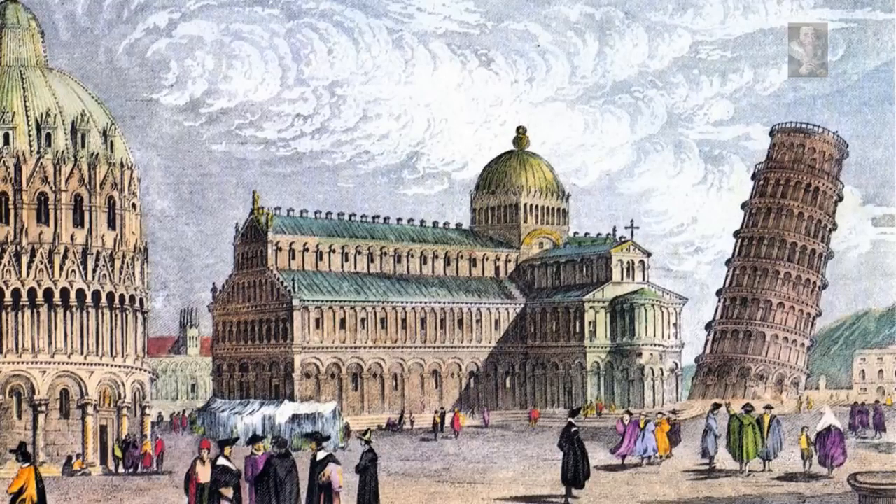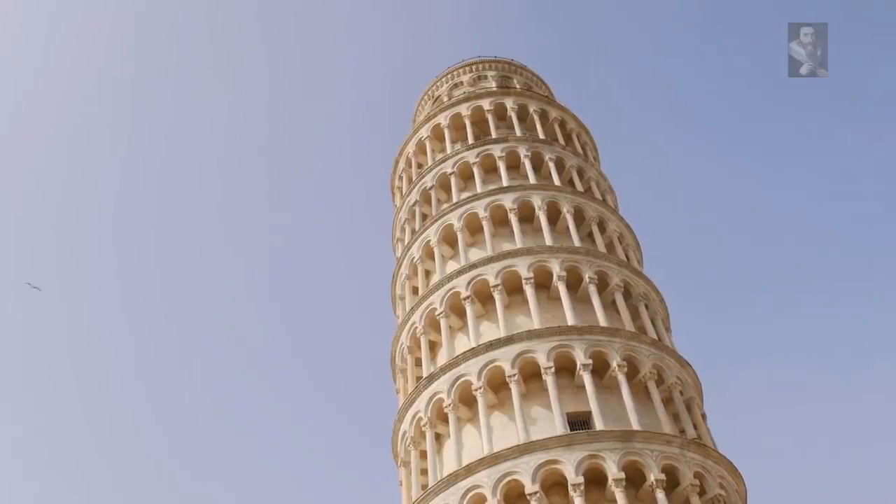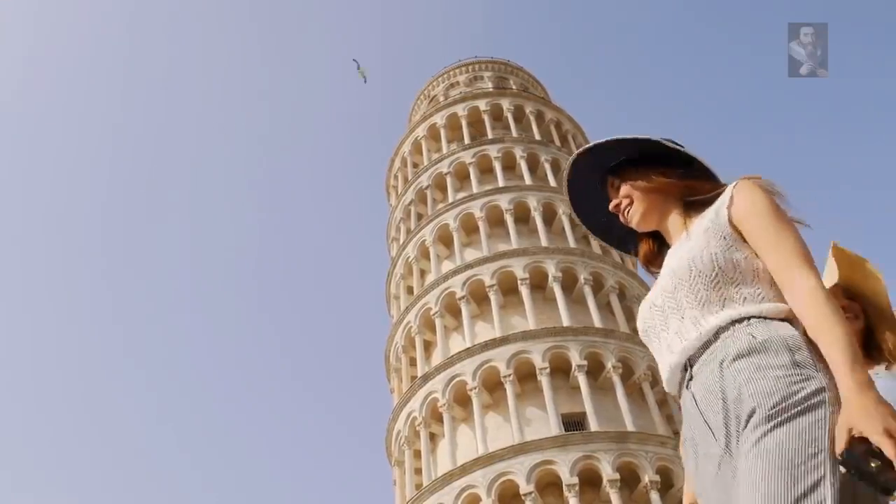Although only a third as high as the Washington Monument, the tower was a miracle of medieval engineering and probably the tallest bell tower in Europe when it was finished. The construction of the Tower of Pisa began in 1173 and continued for about 200 years, due to the onset of civilization at war. This prolonged period may be the reason the architect remained unknown.